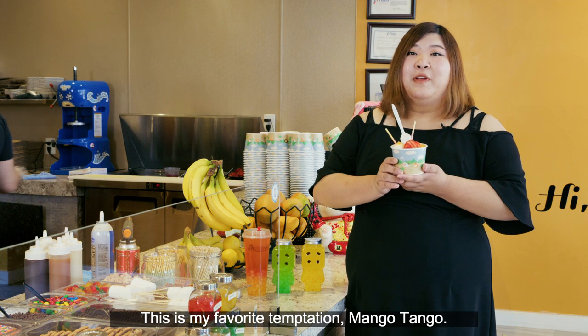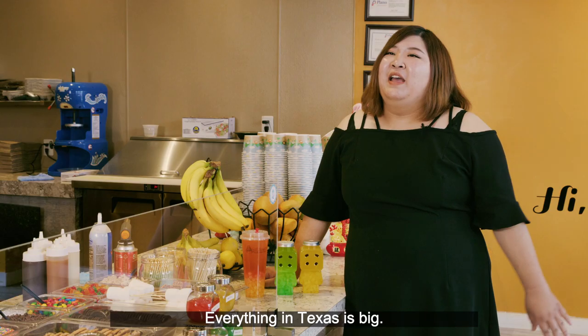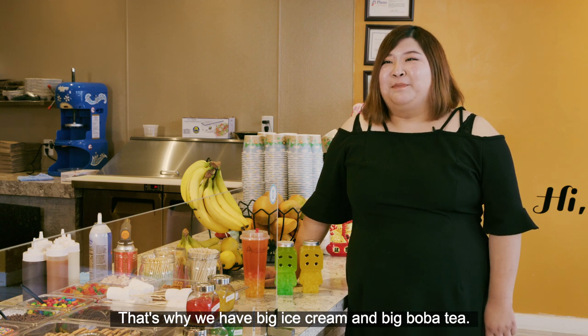This is my favorite temptation, Mango Tango. Everything in Texas is big, so that's why we have a big ice cream and a big bubble tea.